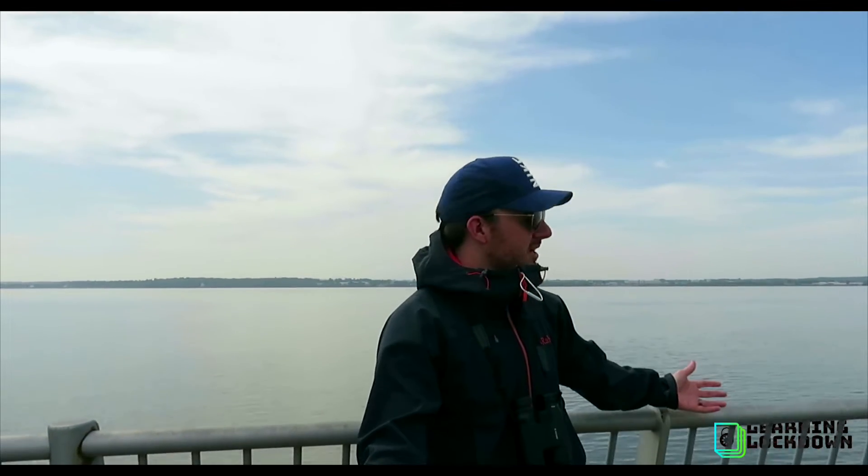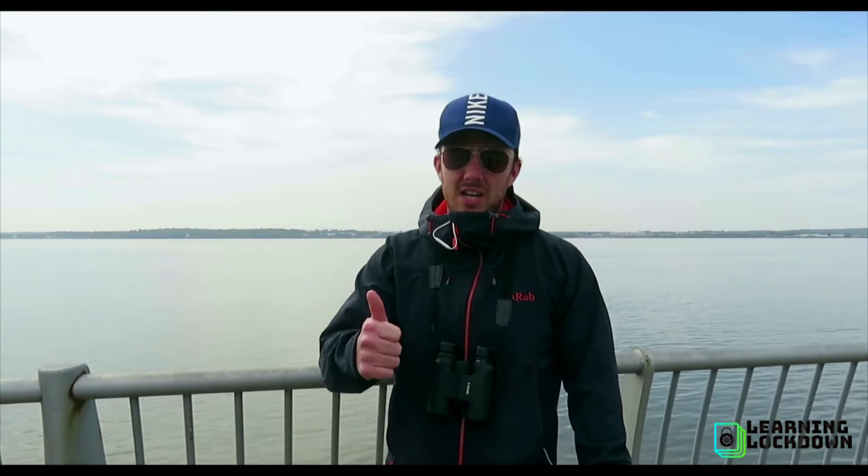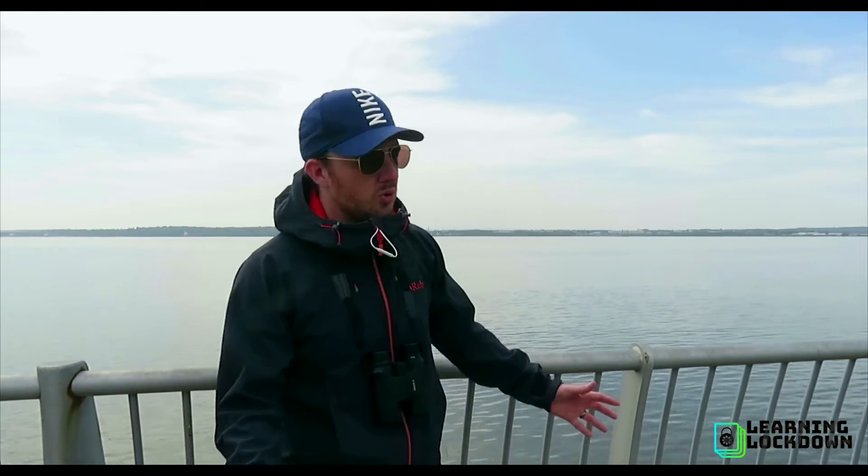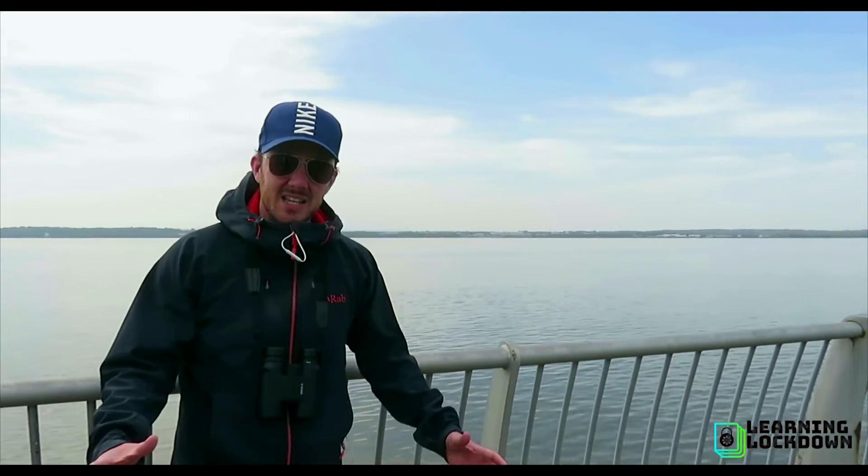Hello and welcome back to Wonderful Wildlife with me, Mr. S. You might notice I'm in a completely different place today - I've come down to the River Mersey. I've still got my binoculars with me but I'm not actually looking for birds. I am looking for marine wildlife, and in particular marine mammals. Believe it or not, this is close to my house - I walked here on my hour's exercise.